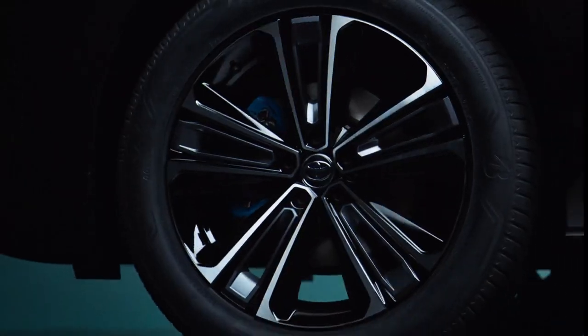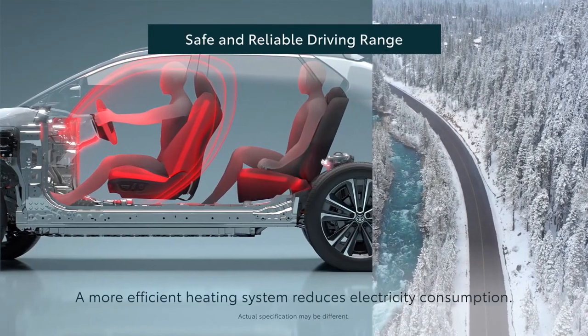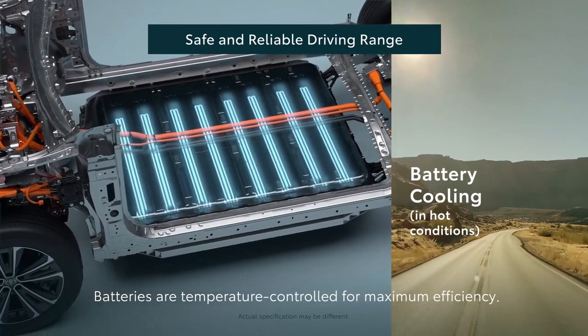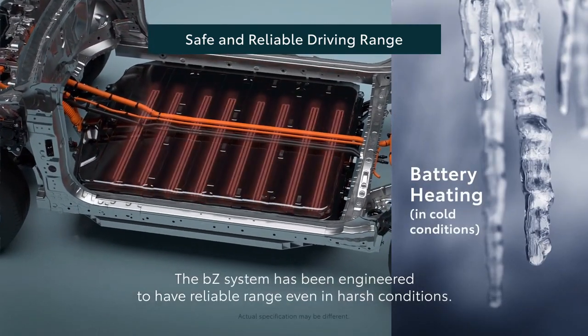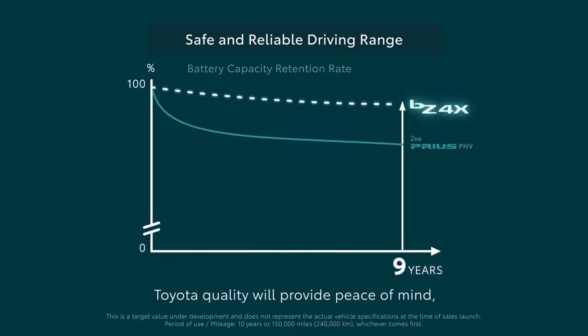The BZ4X comes with features that strengthen measures to prevent and detect any battery failures. Toyota has incorporated multiple monitoring systems that ensure safety and security in an emergency. It offers redundant battery voltage, current, and temperature monitoring to detect abnormal heating and prevent overheating.